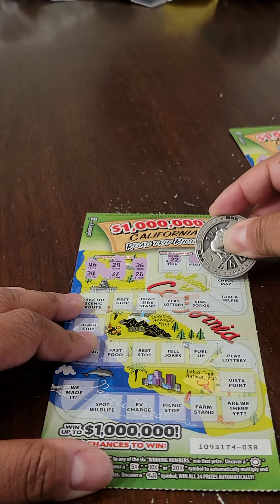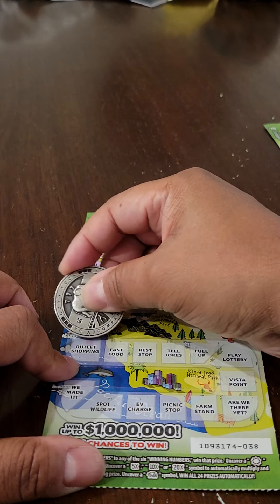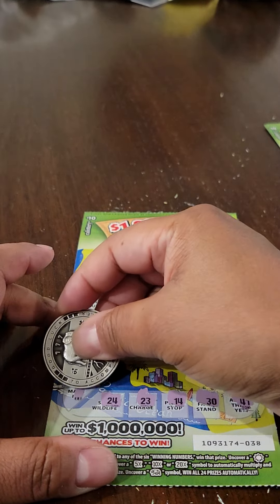Come on — matching number, multiplier, any symbol, whatever I can get would be really nice. Let's see if we can add to that $50. 11, 35. Let's continue. 13, 47, 39, 27, 41, 30. Just a few numbers left. 14, 23, 24, and the last number, 45.